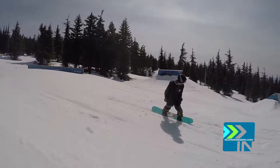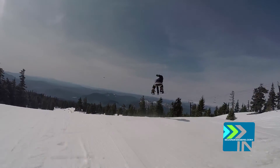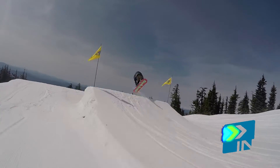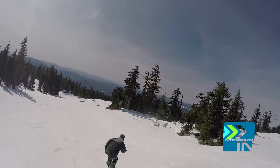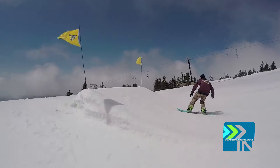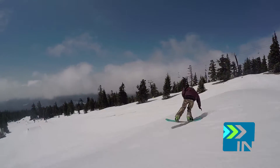I definitely felt more comfortable on jumps with this because of that regular camber. It just gave you the snap, made you land, and it was good. I'm not the biggest jump guy, but this board actually made me feel way more solid and way more confident, so I think that's a huge plus.